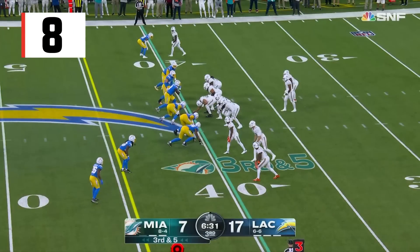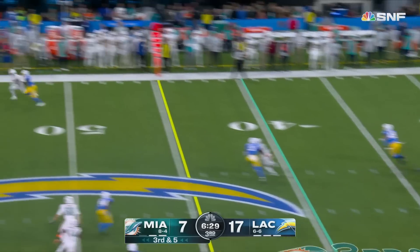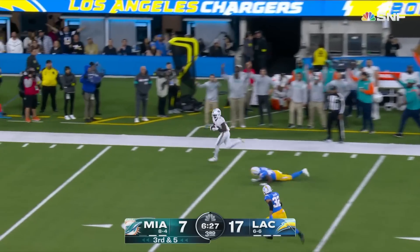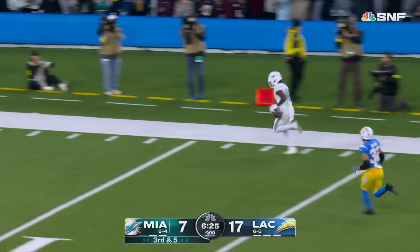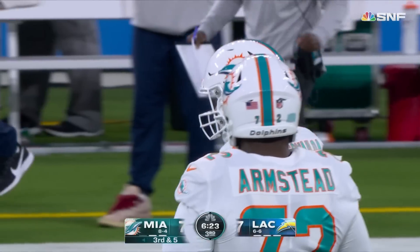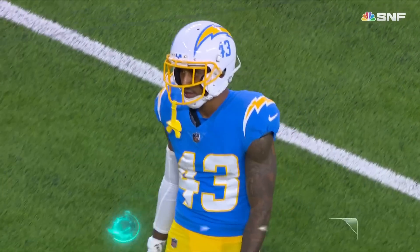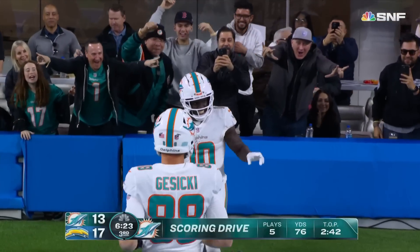One-on-one coming into tonight. Third and five — shortest distance on the third down, they try to go the distance and they will! Cheetah! Cheat code again! Tyreek touchdown, 60 yards!